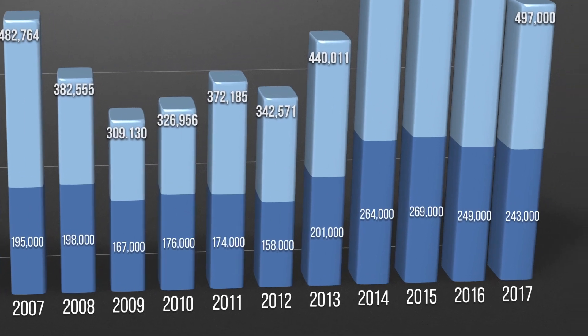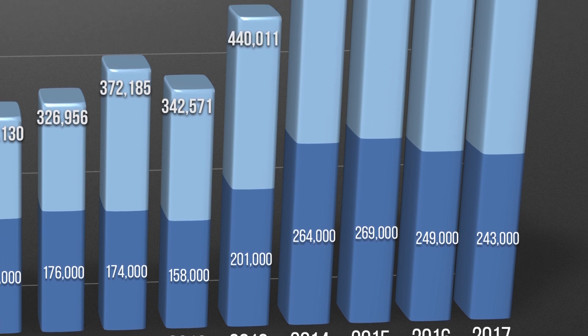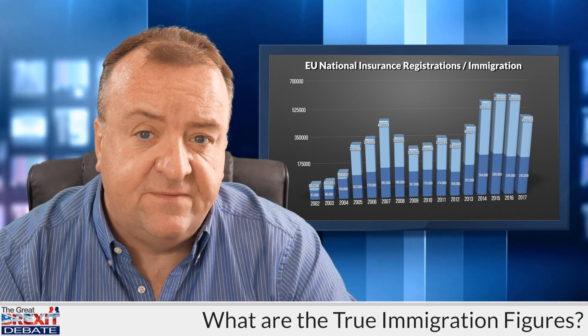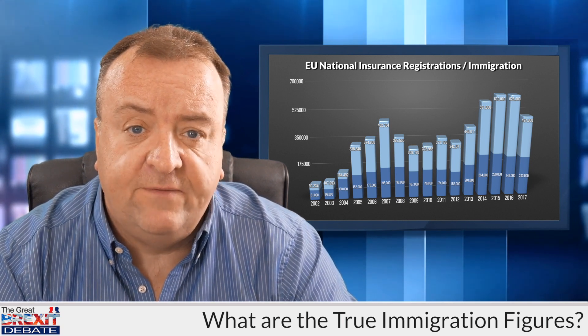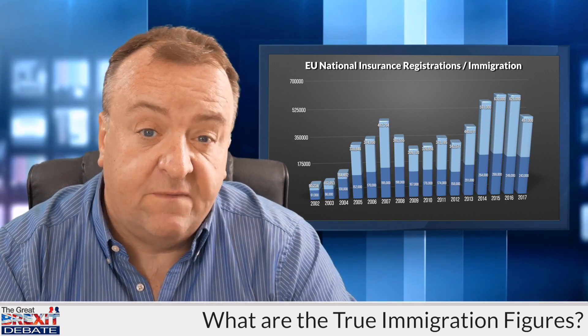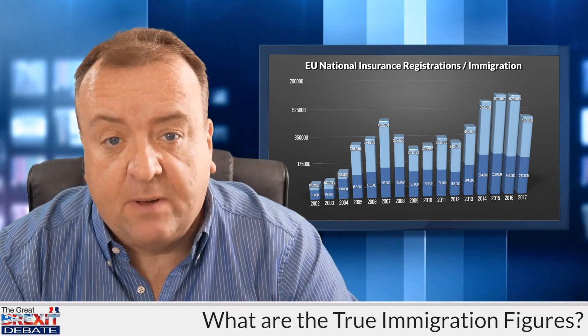The total size of the bar shows the figures for new national insurance registrations in the same period. For example, in 2015, the ONS said that 269,000 people emigrated from the EU to the UK. But in the same period, 630,000 people registered from the EU for national insurance numbers — a massive difference. And this doesn't include all those people who've arrived to live in the UK but haven't registered for a national insurance number because they work for cash as au pairs or cleaners or whatever. They all need housing and use public services.